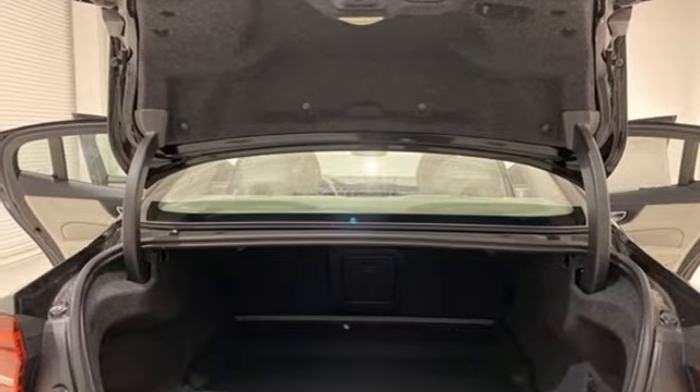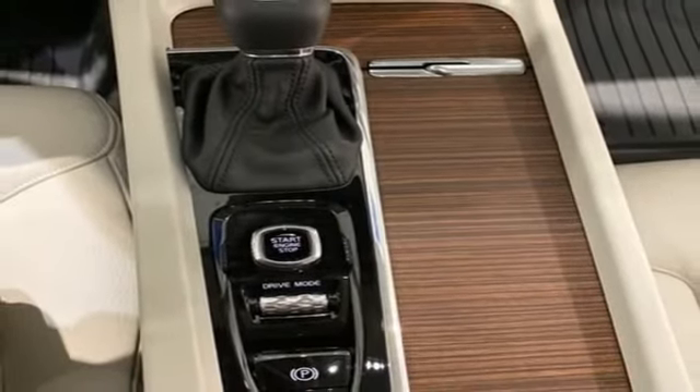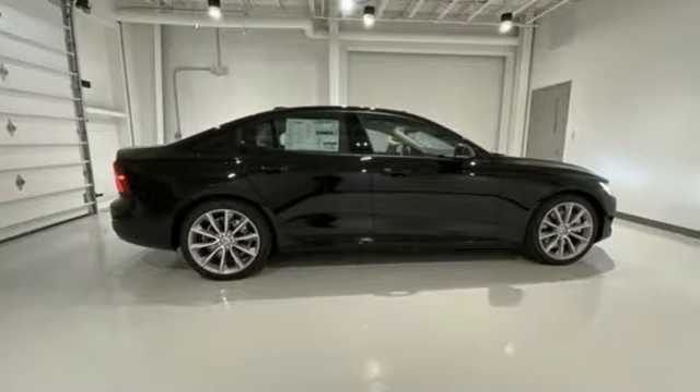Automatic transmission, power sliding and tilting sunroof, gas pressurized shocks, and LED low and high beam headlights.